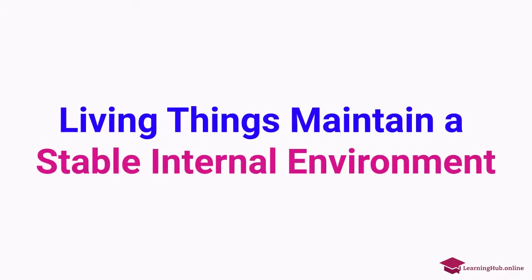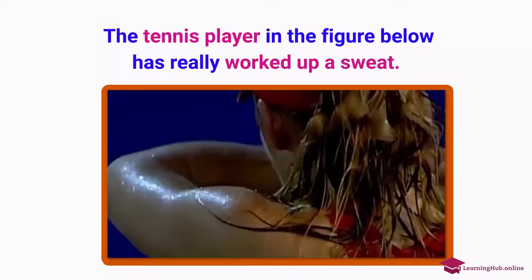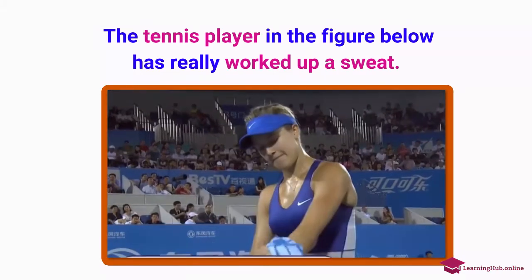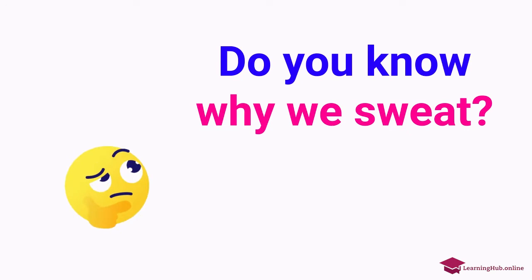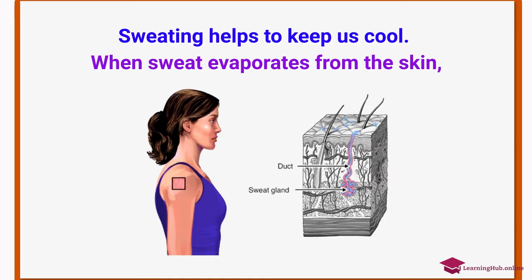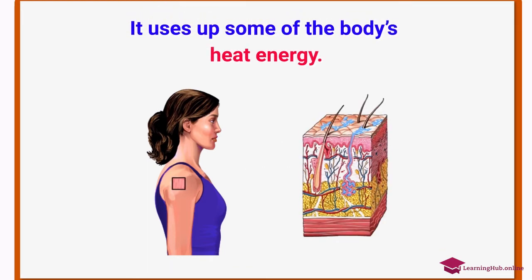Living things maintain a stable internal environment. The tennis player in the figure below has really worked up a sweat. Do you know why we sweat? Sweating helps to keep us cool. When sweat evaporates from the skin, it uses up some of the body's heat energy.